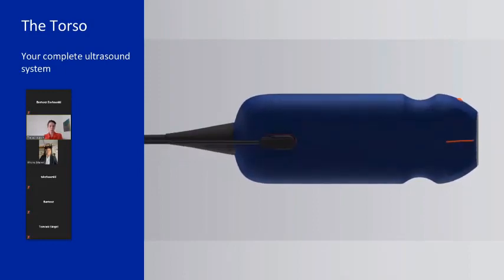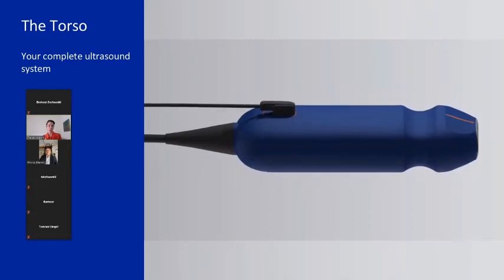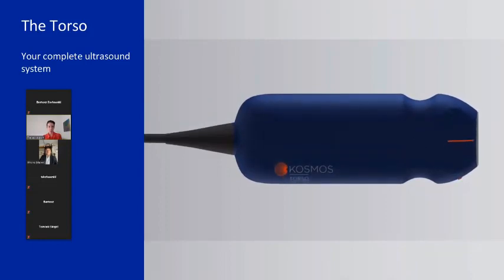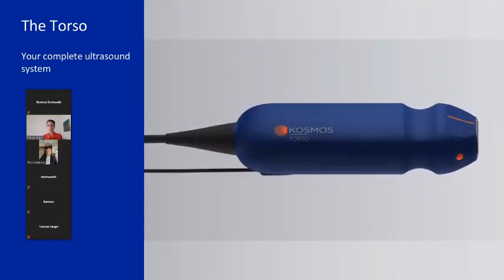The transducer has a smooth surface, is very easy to clean, and is lightweight. This three-signal fusion allows you to see the ECG, hear the heart sounds, and see the 2D image all at once. With the other transducer version, the only thing missing is the ECG and digital auscultation — you still get all other functionality like color Doppler and pulse wave Doppler.